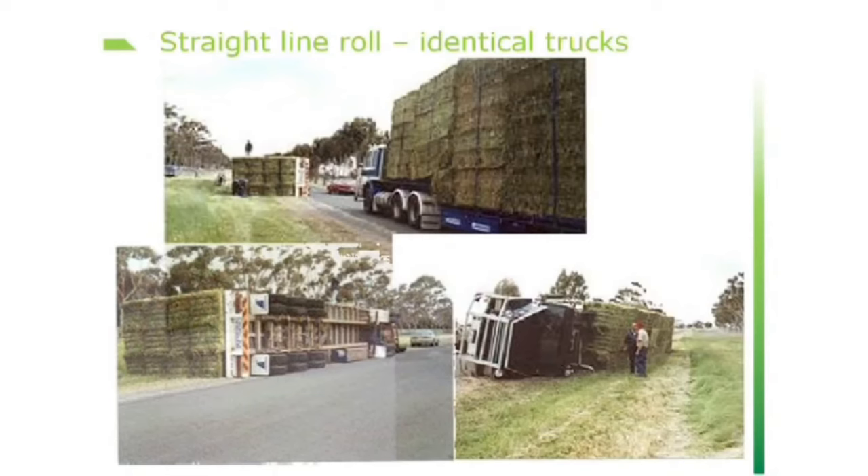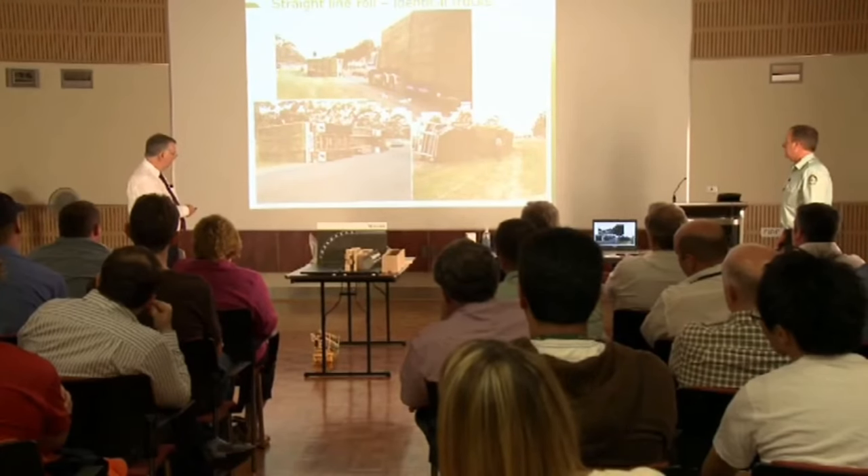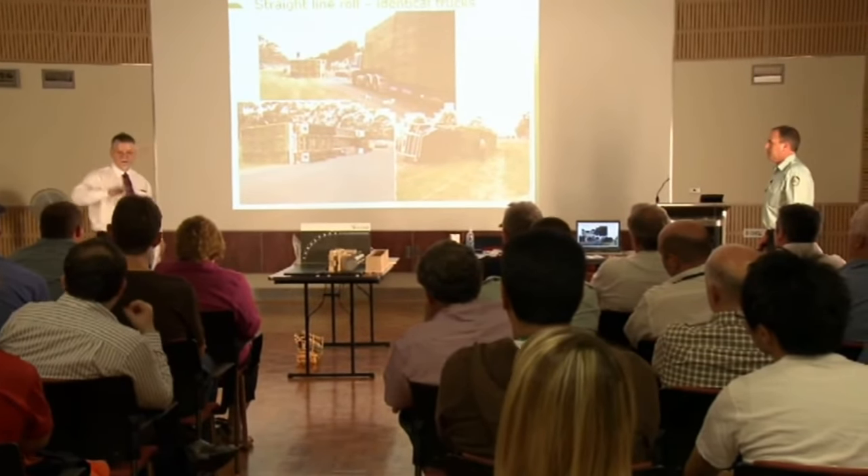Sometimes you get one that just has you scratching your head, but there's always a reason. We use a prime example in our presentation where there's two identical hay carters, one behind the other, and one of them rolls on a dead straight piece of road. This one was unique. Back here is a railway crossing. The first truck went over the railway crossing and started a bit of a bump — three sways, two, and then over. That's all it took.